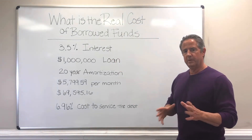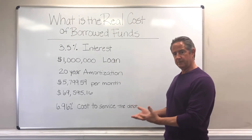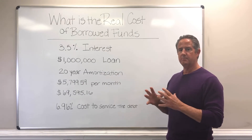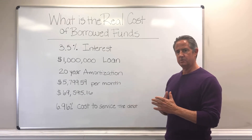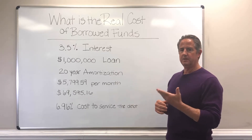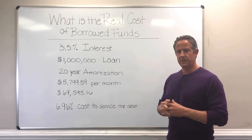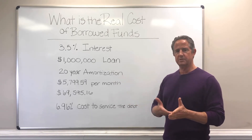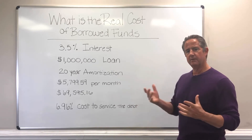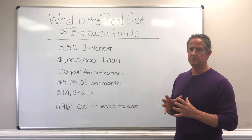I want to give you an example of where people make a mistake. A lot of times people think those borrowed monies cost me three and a half percent. They do, but they cost a lot more than that to service that debt, because when you pay back debt you have to pay the interest plus the principal. And sometimes that gets lost in the shuffle. I've had people actually look at pro formas and say it looks like your debt cost is a little high. And I remind them that amortized funds are more expensive than just the interest rate.